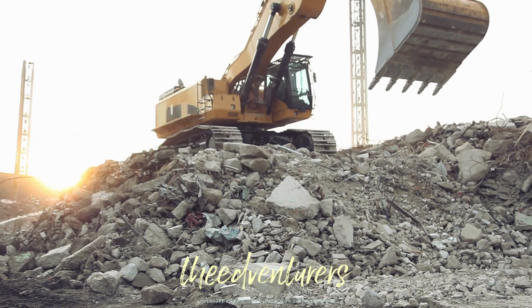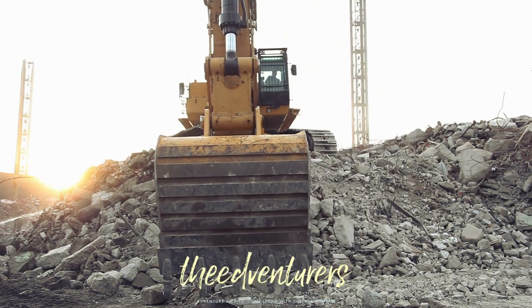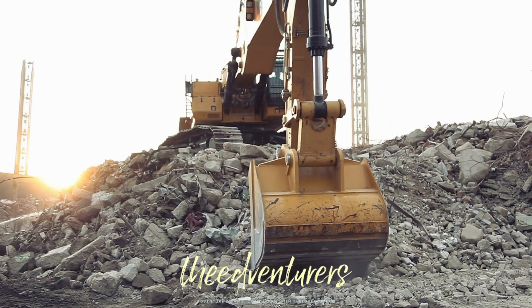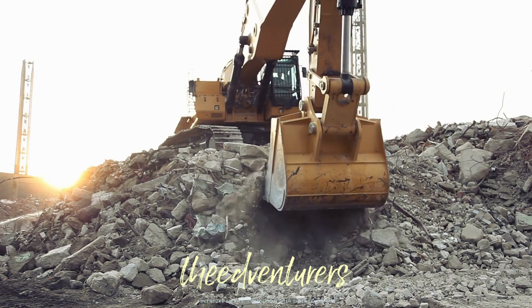First up, we have the excavator. This powerful machine is designed to dig and move large amounts of soil or rock. It's perfect for excavating foundations for buildings, digging trenches, and clearing land.